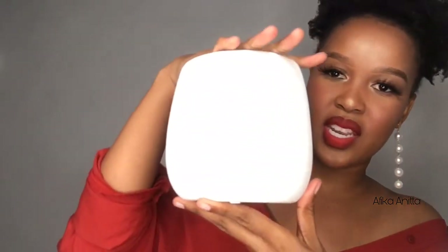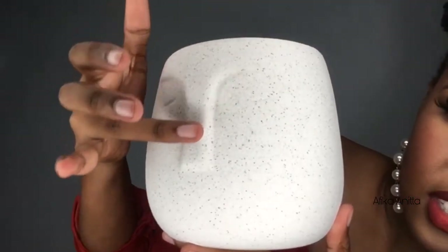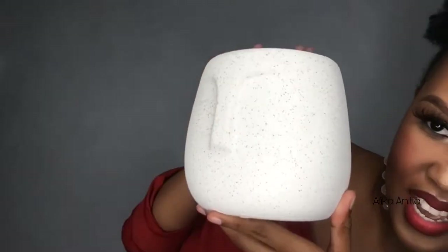The next item is this vase I got from Mr Price Home, and this was 79.99 rands. I really love it guys, it's so pretty. I'm not sure if you can see the details — there's a nose and some closed eyes on it in a mesh design. I'm not sure if you can see it, but I really love it. This is what I'm gonna put my flowers in.